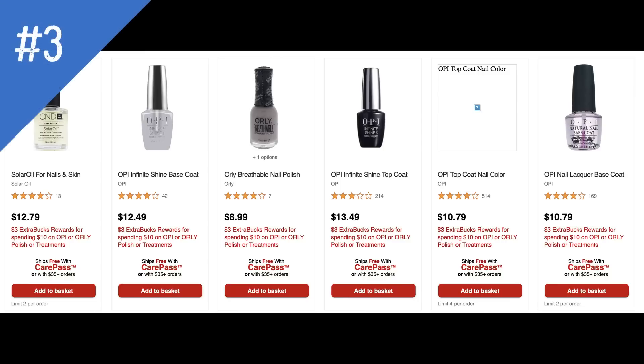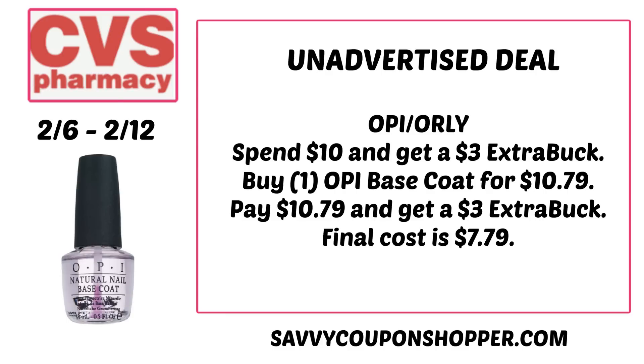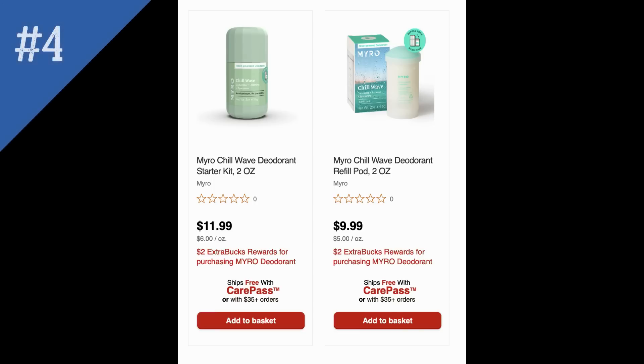The next deal is on OPI and Orly nail polish and treatments — spend $10, get a $3 extra buck. This is a treat-yourself deal. Sometimes we get burned out couponing, and one tip is to treat yourself to something once in a while that makes you feel confident and keeps you in a good mindset. This OPI base coat is $10.79 — if you grab it, you pay that and earn a $3 extra buck back, making the final cost $7.79. There's also a new product — this Miro deodorant with a starter kit and refill pod. Buy one, earn a $2 extra buck.